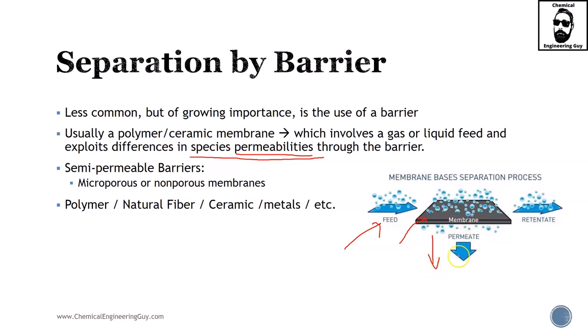The material that passes through will be called the permeate, and the material that does not pass through the membrane will be called the retentate. So typically, the feed will equal the permeate plus the retentate, and what you want to do is exploit the conditions in order to maximize your desired outcome.